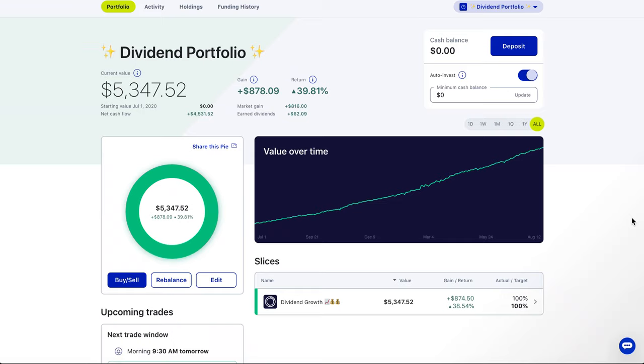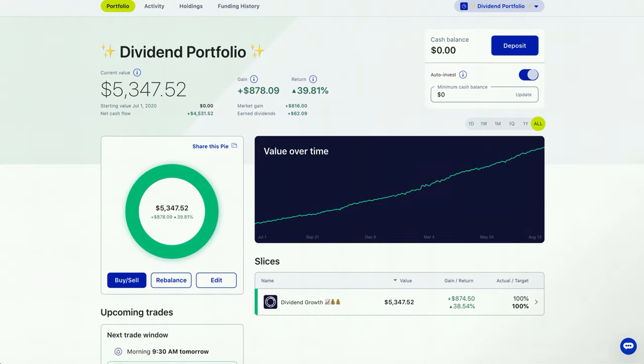Welcome back to the A-Ray Show. In today's video we are dropping gems — straight up knowledge when it comes to dividends and dividend growth investing. This is my dividend growth portfolio; it's pretty small, but I started this portfolio with less than $500. The whole purpose of this channel is to show you that anything is possible.